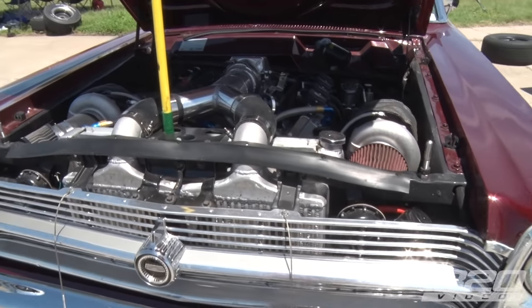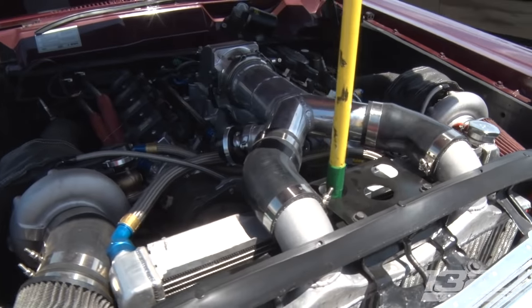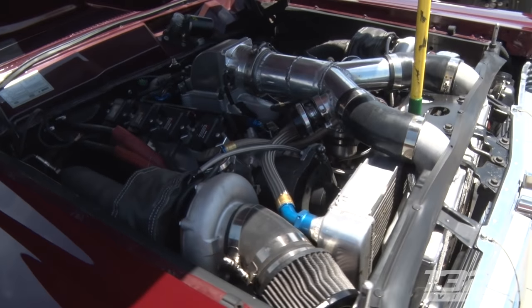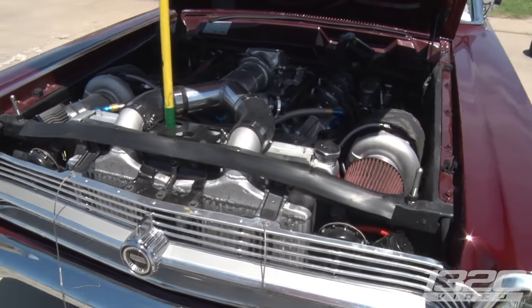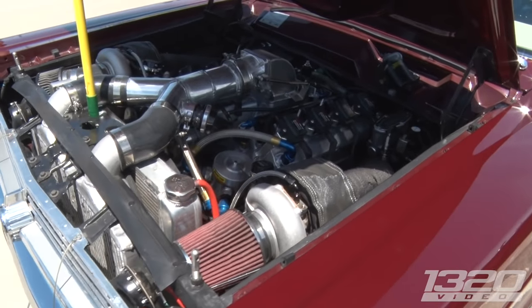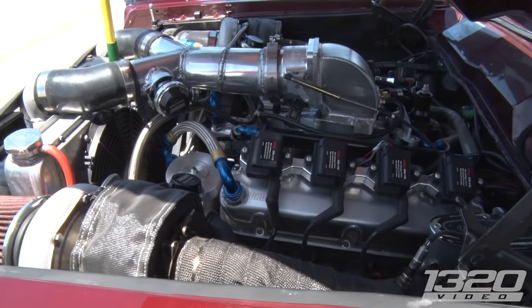The whole quarter mile pass is finally starting to slow down instead of just like crap, hang on. What's the combo under the hood? Dart block 427 Windsor platform. Trick Flow heads. Precision turbos — 67s, 66s.